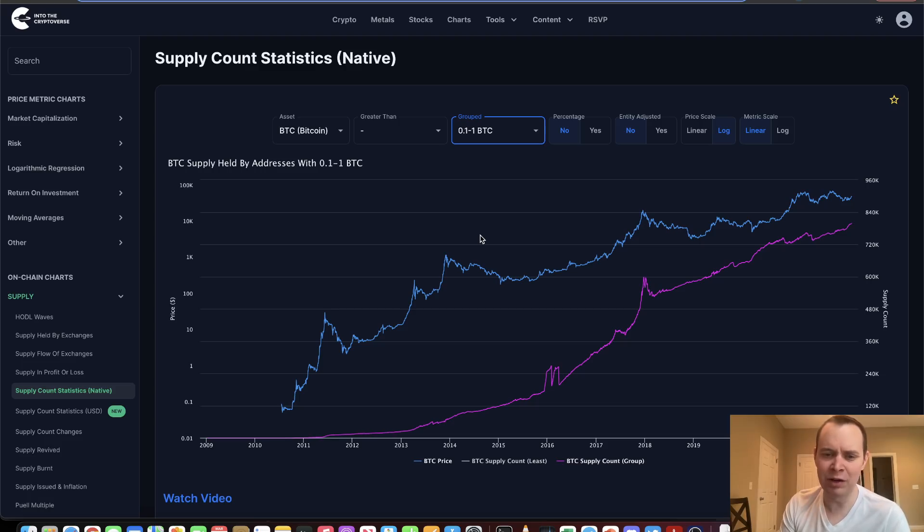Hopefully this provides some perspective on who is accumulating and who's not accumulating, and perhaps you'll use this information to better navigate the cryptoverse yourself. If you guys like the content, make sure you subscribe to the channel, give the video a thumbs up, and check out the premium list at intothecryptoverse.com. Remember to lock in the lower rate. Thank you guys for tuning in — I'll see you next time. Bye.